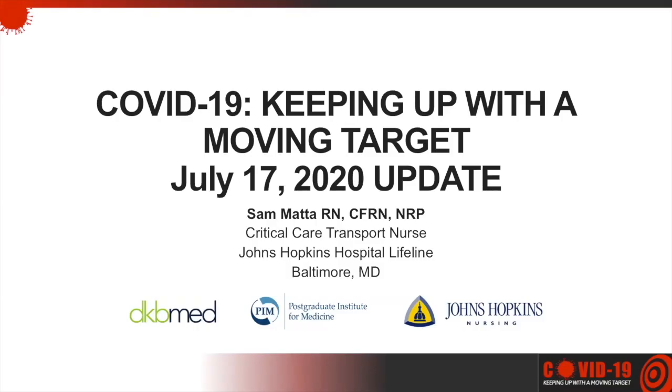I'm Rachel Deer, host of today's program, COVID-19: Keeping Up with the Moving Target. This is the July 17th update of DKB Med Radio's Coronavirus Educational Series. Thank you for joining us.